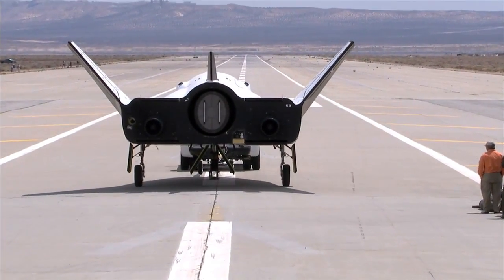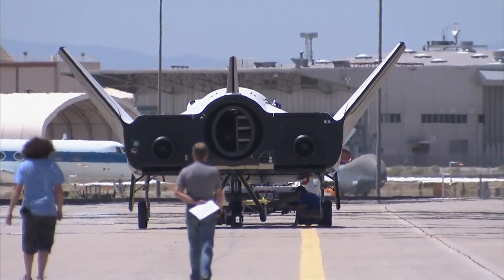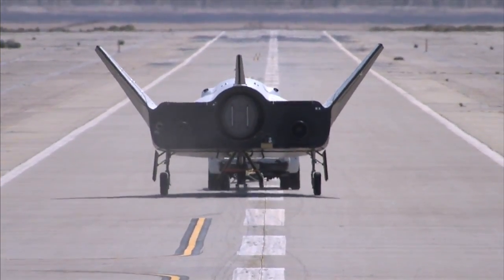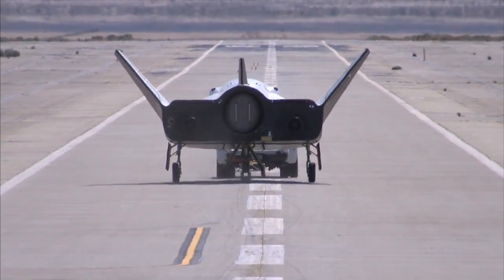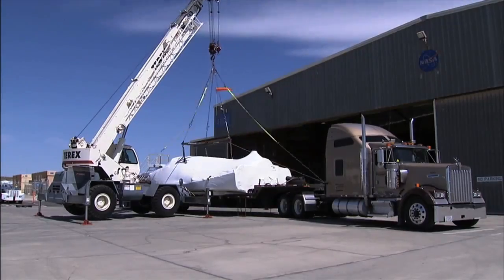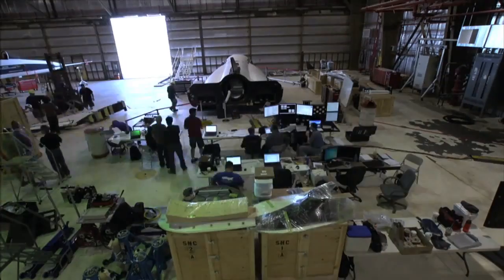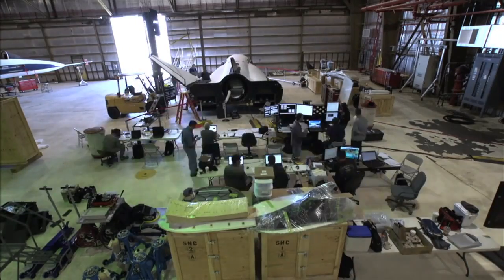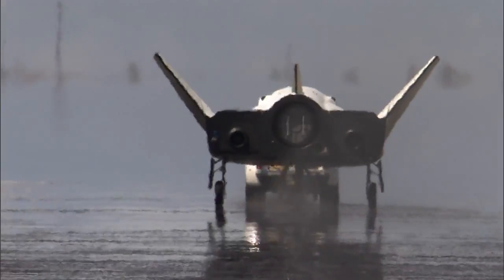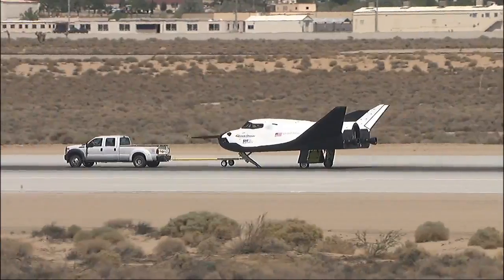Sierra Nevada Corporation's Dream Chaser flight vehicle rolled through a series of ground tests at NASA's Dryden Flight Research Center. After arriving at the California facility in May, workers unwrapped the test spacecraft and attached its wings and tail. Then a pickup truck pulled the winged vehicle at intervals of 10, 20, 40, and 60 miles per hour on concrete runways to help assess its braking and landing systems.